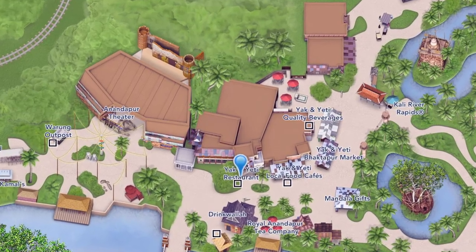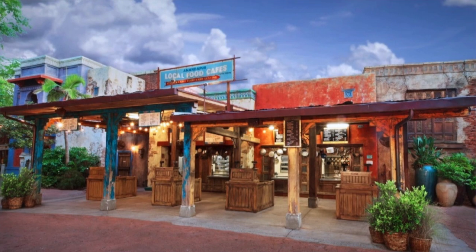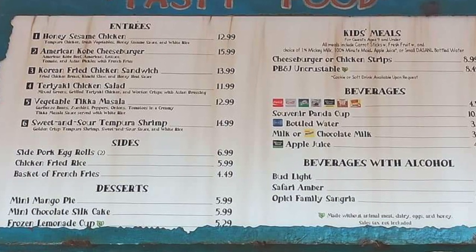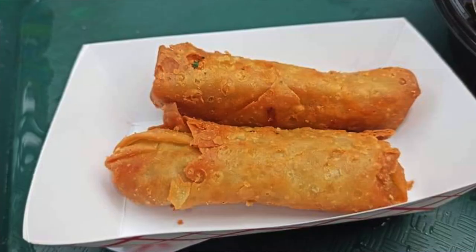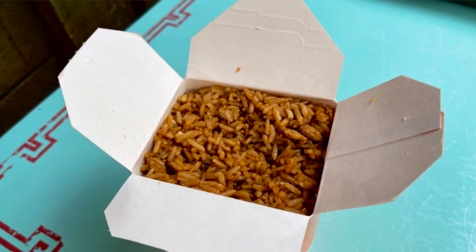Moving on to Yak and Yeti Local Foods Cafe — this is just outside and it's a walk-up counter service with a nice seating area to the side. You can get some of the menu items served at the table service restaurant here as well, but they're served in slightly smaller portions. Local Foods Cafe opens for breakfast, lunch and dinner, and when the dining plan has been offered it was one quick service credit per person. Pricing here is really reasonable, certainly comparable to other quick service restaurants across Walt Disney World. You can also get great snacks here — pork egg rolls and chicken fried rice — great filling food for quite a low price.